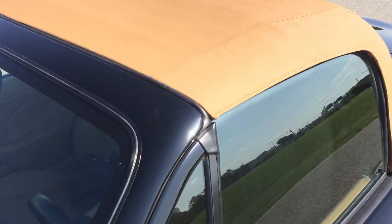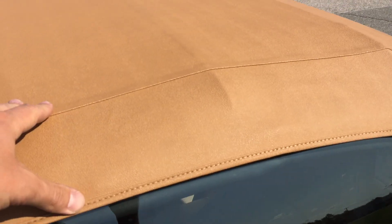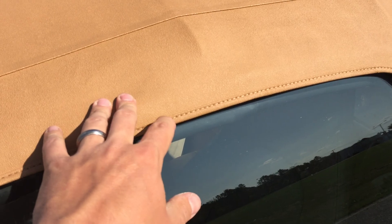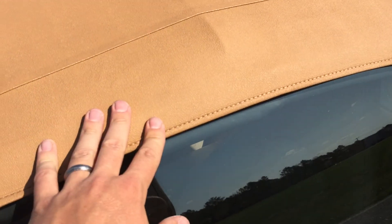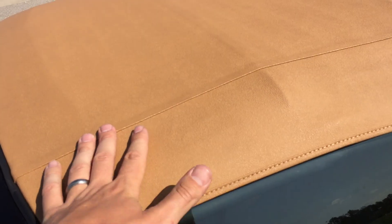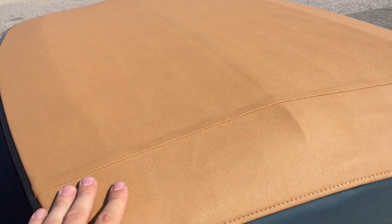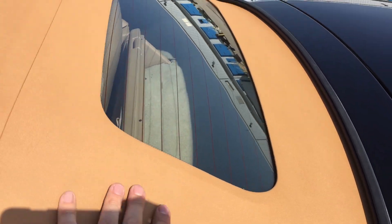The top is brand new, installed by us. The factory top was in good condition, but it had a couple of little areas where it was starting to unravel thread-wise. There's nothing you can do with thread — it's not a mileage thing, it's just a time-duration thing. Some of the threads were starting to come up a little bit, and just the way we like to advertise our cars, we put a brand new top on it. So it is absolutely 110% flawless. Full glass rear window with defrost.